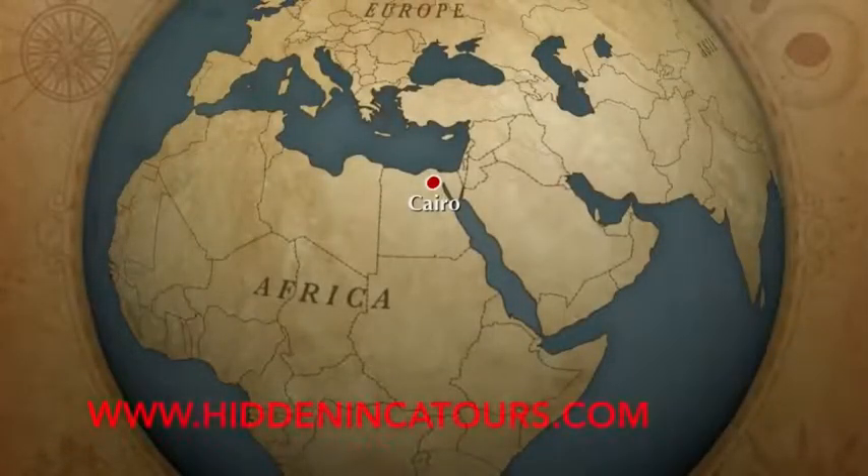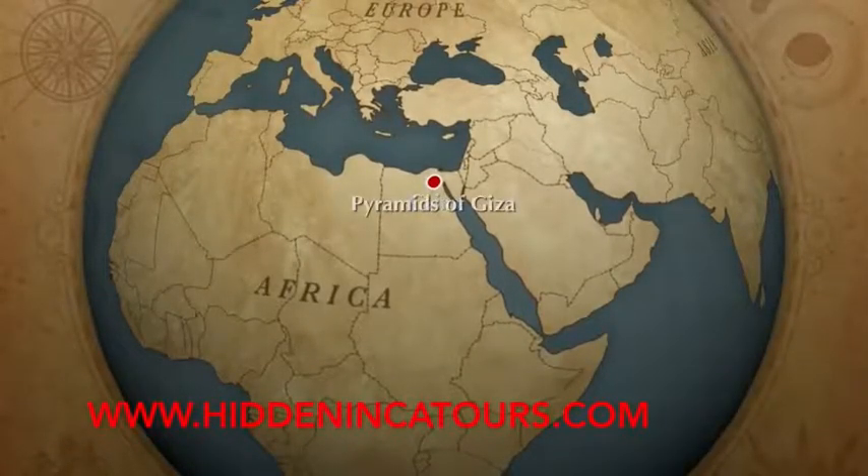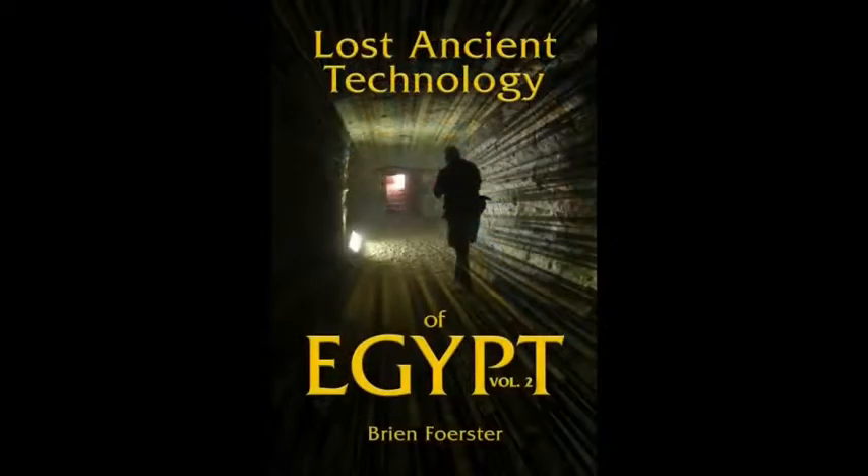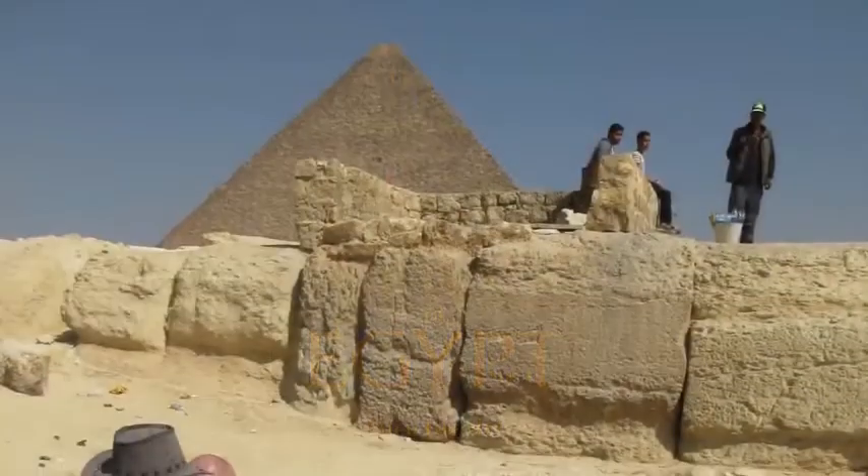Hi, this is Brian Forster of HiddenIncaTours.com and today we're exploring the Osiris Shaft near the pyramids of Giza, which is thoroughly documented in my new book available at Amazon.com.